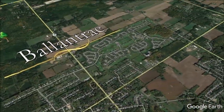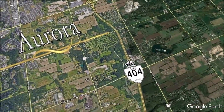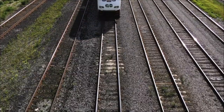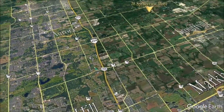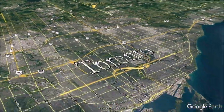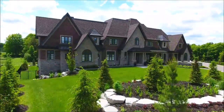Nestled in the heart of Ballantrae for quick access to daily amenities, restaurants, and sporting venues, as well as minutes to Highway 404 and Aurora, and the future GO stations under construction with service to Toronto, as well as Markham and Richmond Hill, and approximately 30 minutes to Toronto. You have arrived at 28 Spruce View Place. Welcome home.